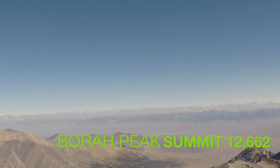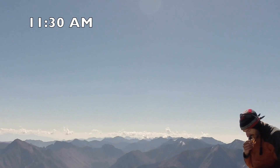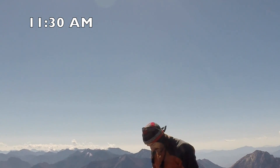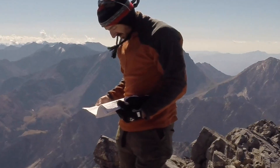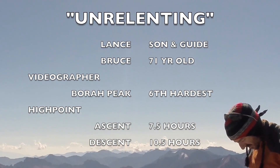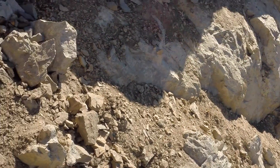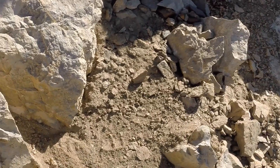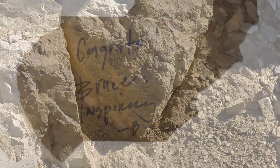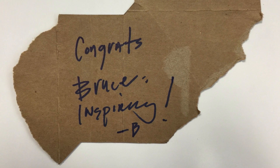Lance is signing in to the summit register, and I'm not boring anybody with the down climbing. We ended up getting up there until about 11:30. When we got down, I was pleasantly surprised to see a note from somebody that Lance had talked with on the way up — they stuck it under our windshield. That's kind of my blue ribbon or my gold medal.